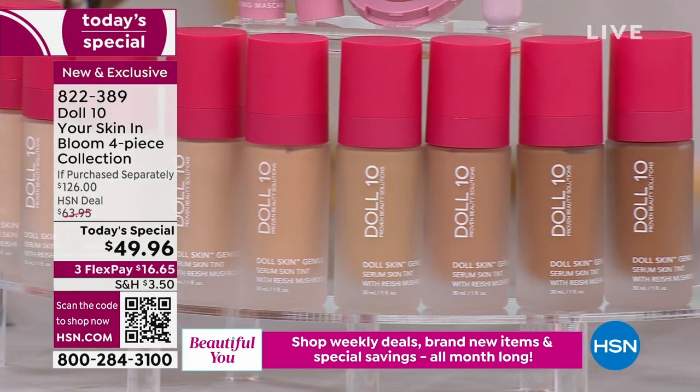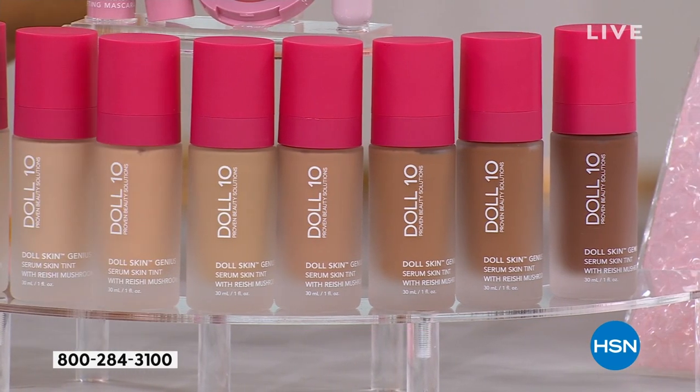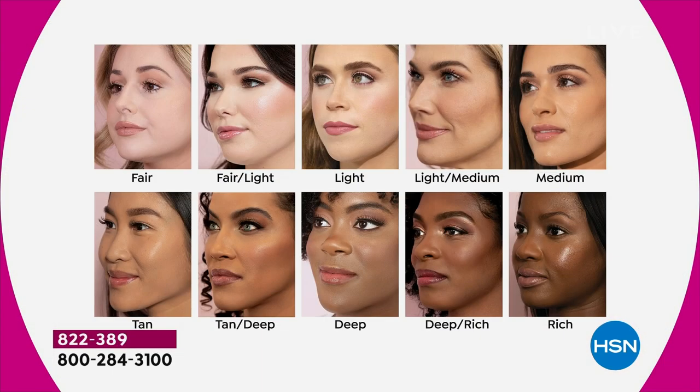The formula is called a skin tint — I don't want you to think that means it's not going to cover. This can cover. It's called a skin tint because of how it's going to feel on your skin. It is so incredibly lightweight. Feels like air, feels like a cloud, feels like nothing at all. Let's look at these shades, because I know that's the first question everyone's going to have as they're flying out the door.